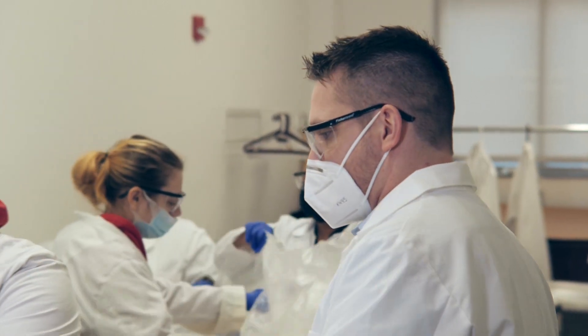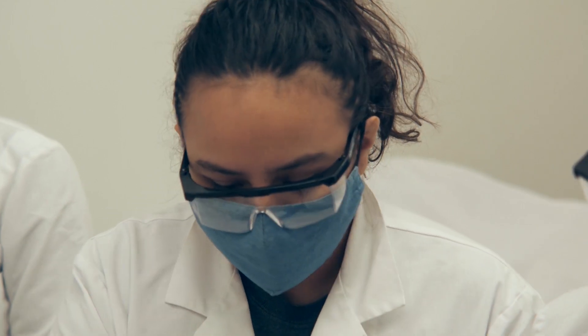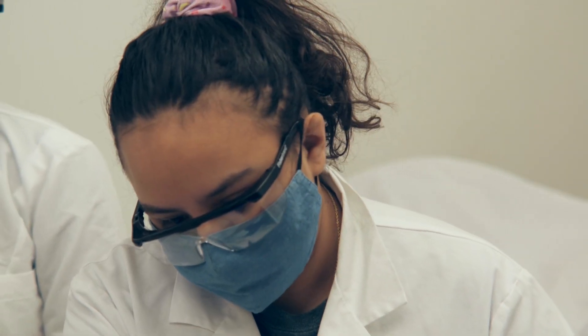A unique aspect of it is we have access to the cadaver lab outside of class as well, until the building closes. So you have that extra time that you can go in and study, and it's just a really useful resource.